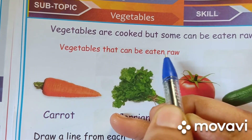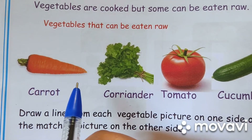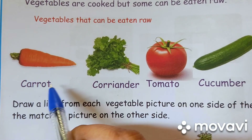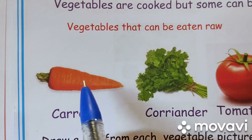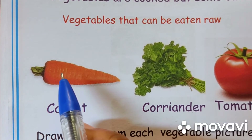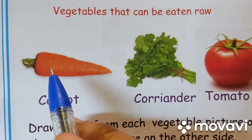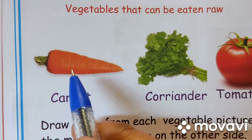Vegetables that can be eaten raw. For example, carrot, coriander, tomato, cucumber and beetroot. C-A-R-R-O-T. Carrot. It is orange in color. It is long in shape. It is hard to touch. It can be eaten raw. It is used for making salad, halwa. It grows underground.